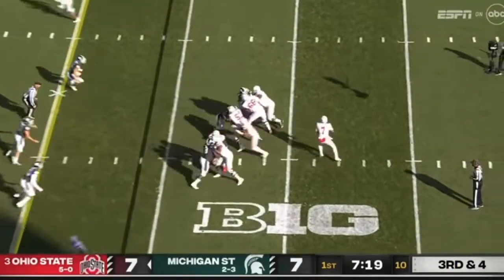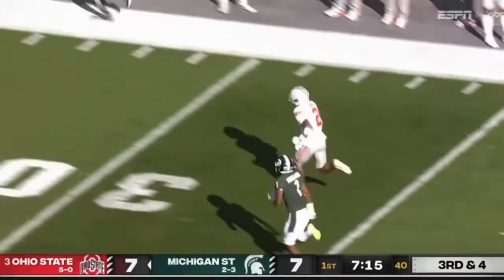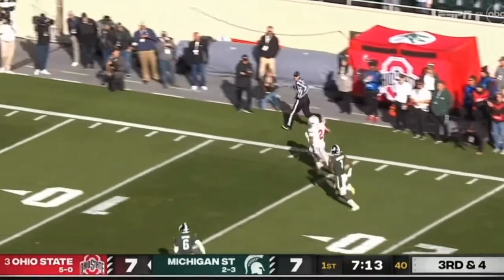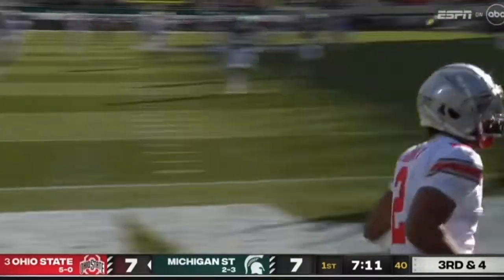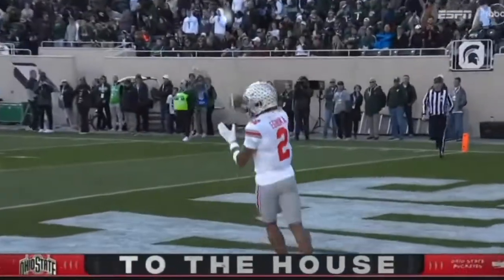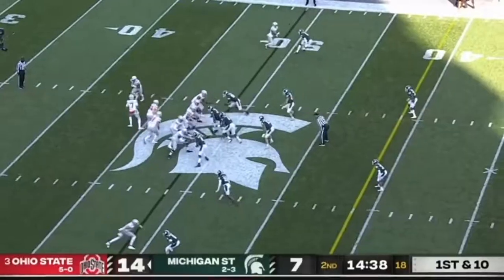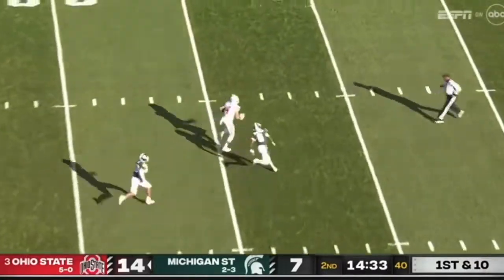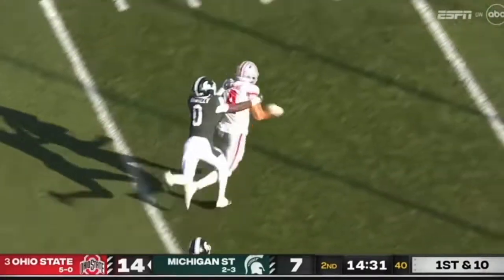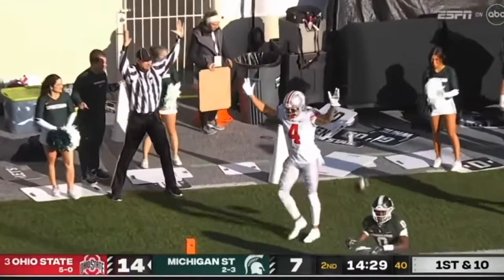Need four — Stroud zips it wide open, a total bust by the defense and A-Book is running free. Ohio State touchdown — miscommunication by the defense. 69-yard strike off the play action. Stroud wants a downfield shot and he's got Fleming running free. Julian Fleming battles to the end zone, touchdown Ohio State.